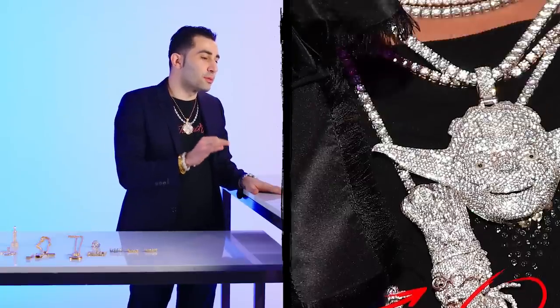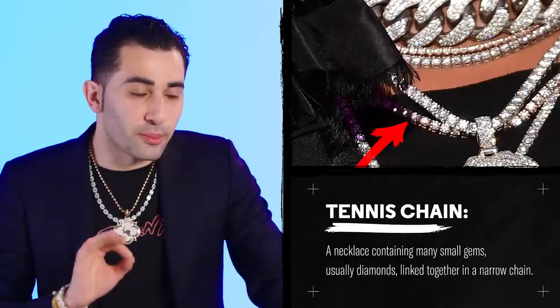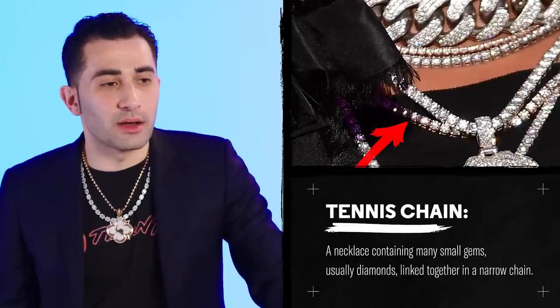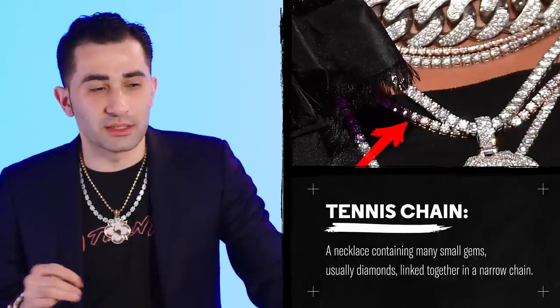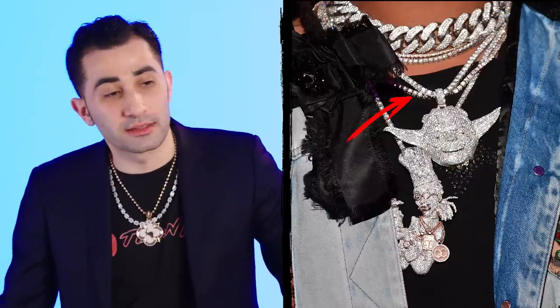They're all hanging on four-prong diamond tennis chains. A tennis chain is a four-pronged chain that has matching size diamonds going all the way around. It's flexible, but it doesn't swing like a regular chain, so the diamonds always face forward. That's a very desirable chain. A lot of people look for those chains but they can never really afford them, but these guys got six or seven at a time.